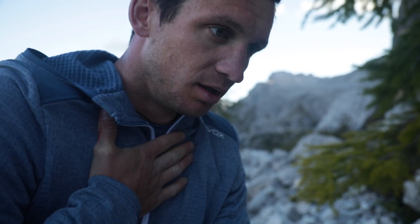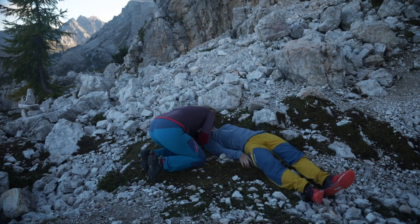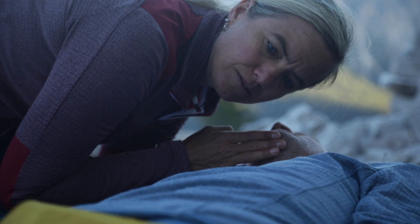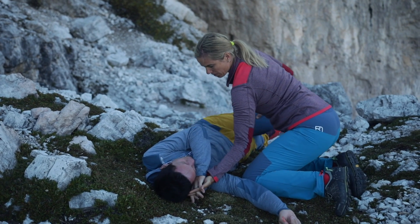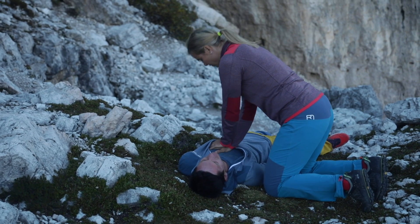If there is no improvement, or if the victim's condition has begun to deteriorate — passing from tiredness to sleep and even unconsciousness — be sure to check their breathing. If the victim is still breathing, place them in the stable recovery position. If they have stopped breathing, begin resuscitation immediately.